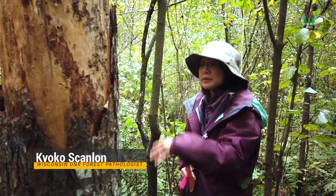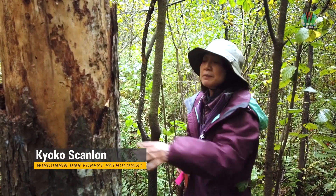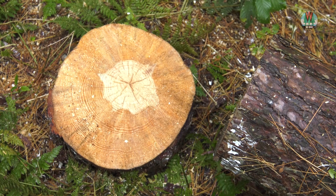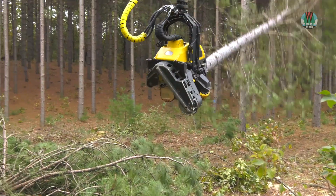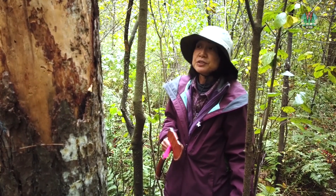The disease is introduced when a thinning operation occurs, because that's when a lot of fresh cut stumps are made, and the fresh cut stumps are infected by spores landing onto them.